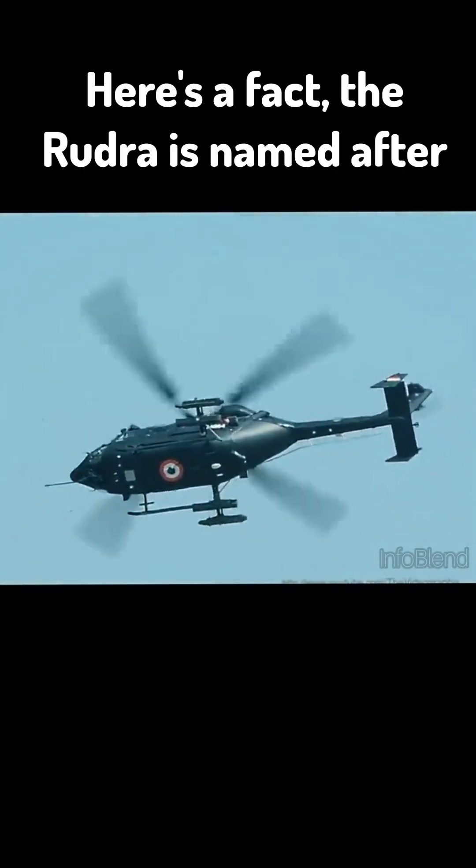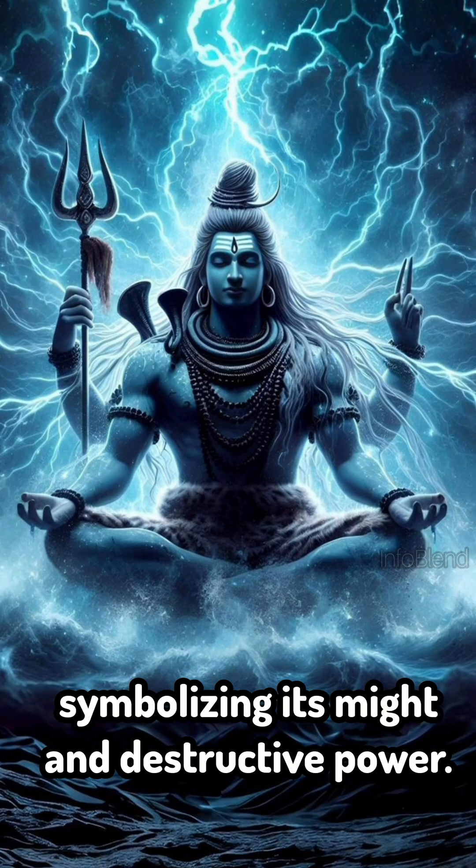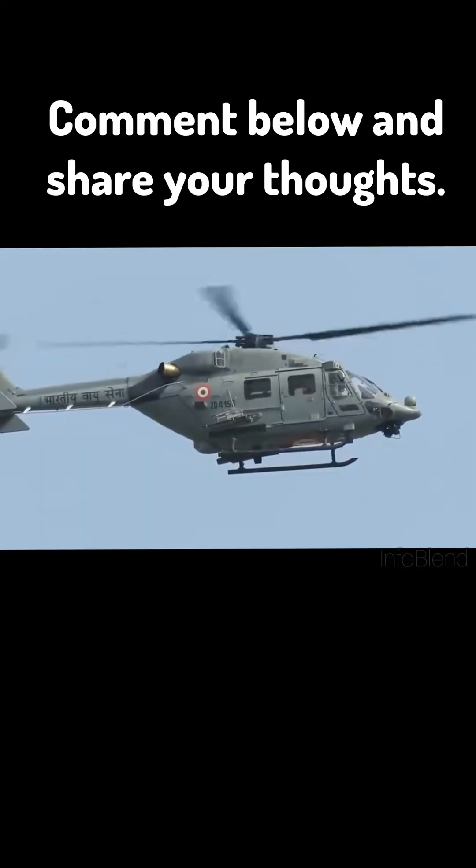Here's a fact: the Rudra is named after a fearsome form of the Hindu god Shiva, symbolizing its might and destructive power. What do you think about this flying warrior? Comment below and share your thoughts.